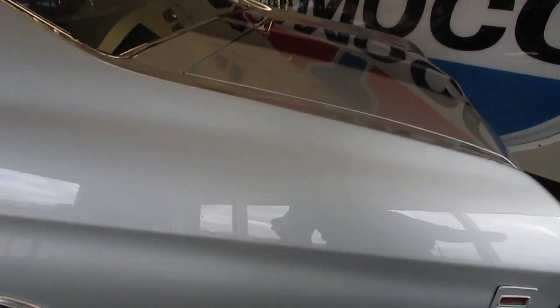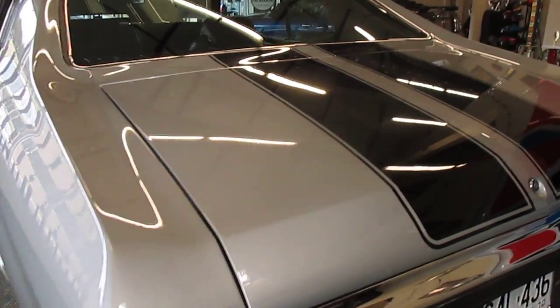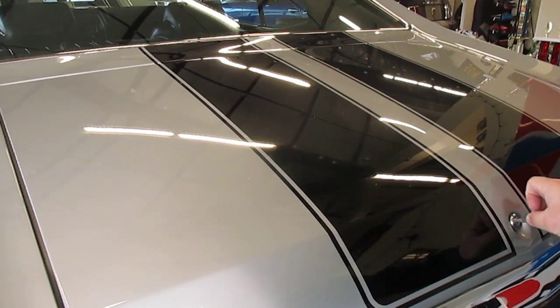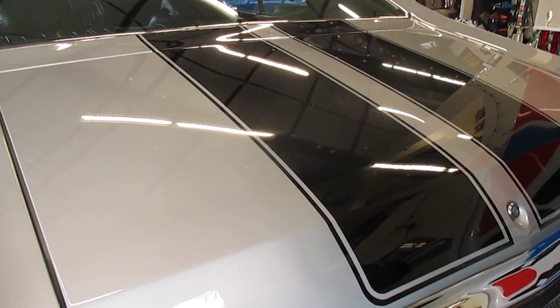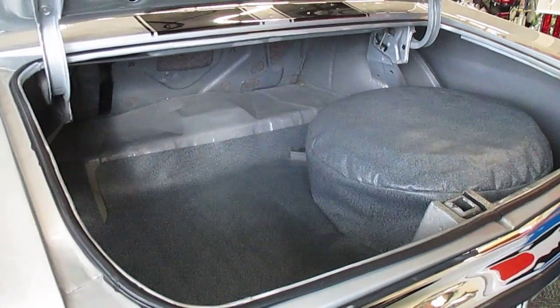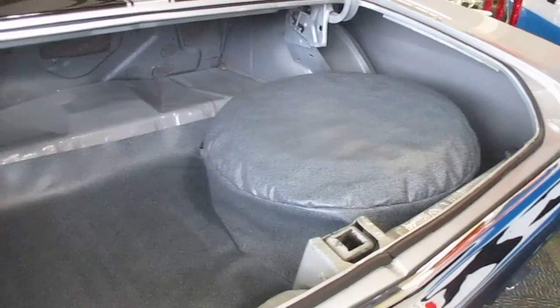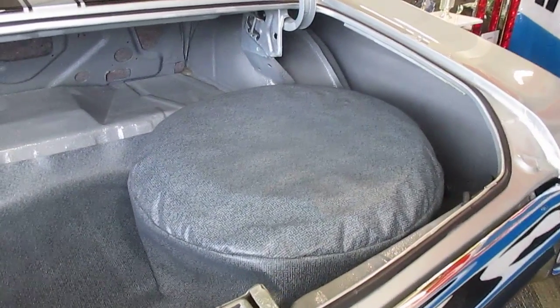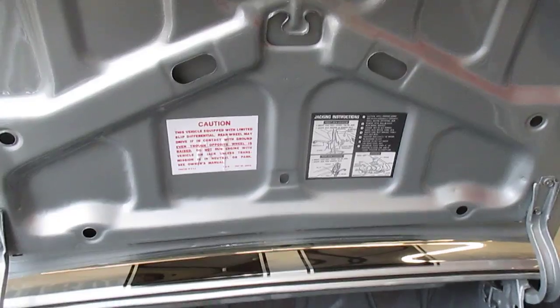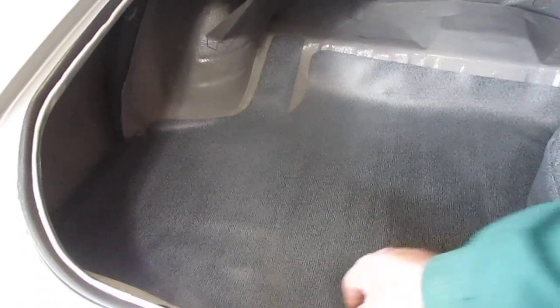Obviously the car runs absolutely fantastic. In the trunk here it has been splatter painted and clear coated. It does have a correct wheel and tire back here with the car. Underneath the deck lid is beautiful — the inside of this trunk is absolutely gorgeous.